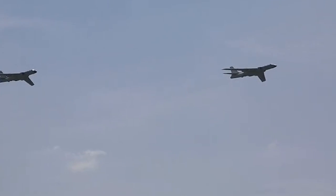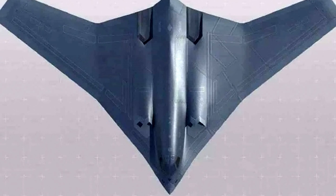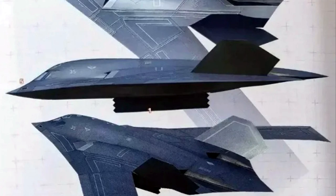In recent years, China has been developing a stealth strategic bomber very similar to the B-2 bomber. A few photos have surfaced online lately, possibly revealing one of the concept designs of this latest Chinese bomber, named the H-20.